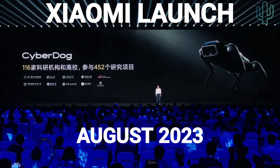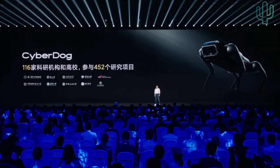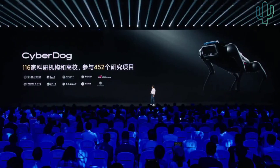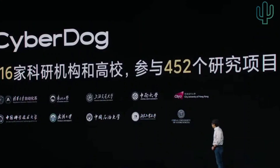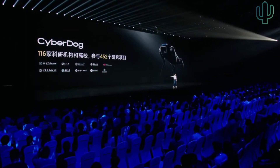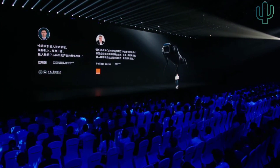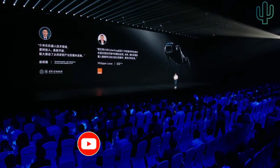Two years ago we launched CyberDog. After its launch, we open-sourced the platform and 116 research institutes and universities chose to use our platform and conducted 452 research programs. Many of the universities spoke highly of us.